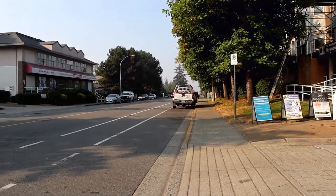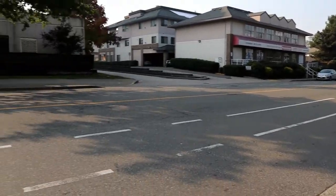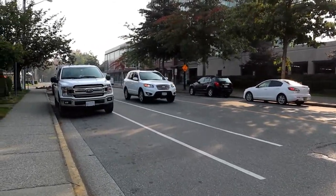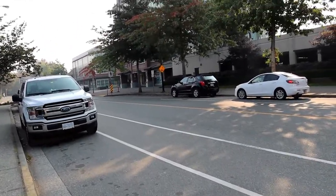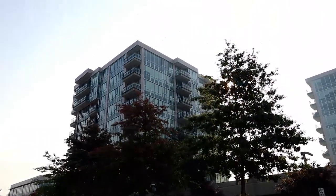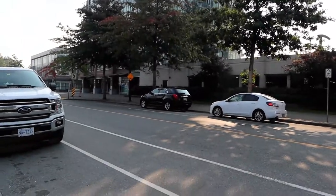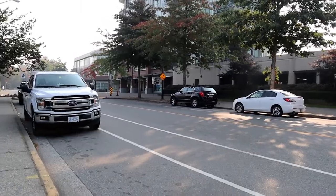This is Marc Gattar at Profile Properties. I'm on Ford Road today in Pitt Meadows and we're going to look at a two-bedroom plus den with two full baths. We've got a west-facing unit on the fifth floor at 12069 Harris Road. We'll head inside and have a look.